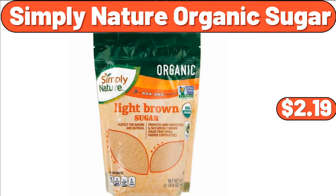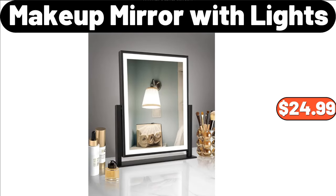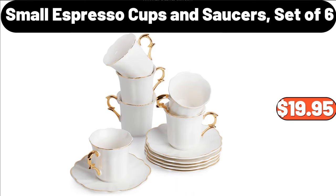Simply Nature Organic Sugar, $2.19. Women's Turtleneck Sweater, $15.99. Makeup Mirror with Lights, $24.99. Blue Talavera Salad Plate Set, $14.99. Small Espresso Cups and Saucers Set of 6, $19.95.